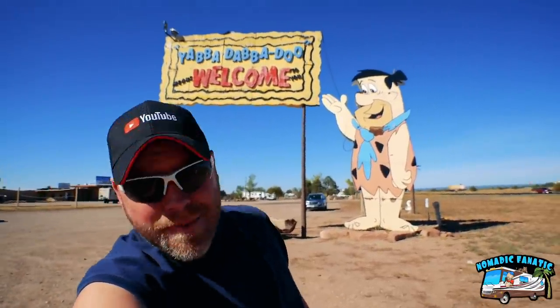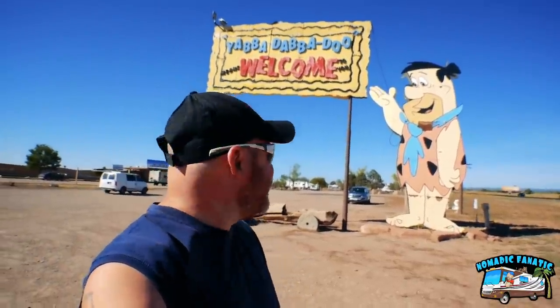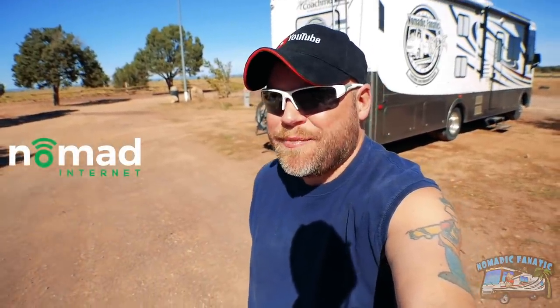Yabba-dabba-dabba-doo! It's Fred's RV Park, y'all. Hey guys, Eric here, Nomadic Fanatic, uploading this video with Nomad Internet Unlimited. Link in the video description if you need some.